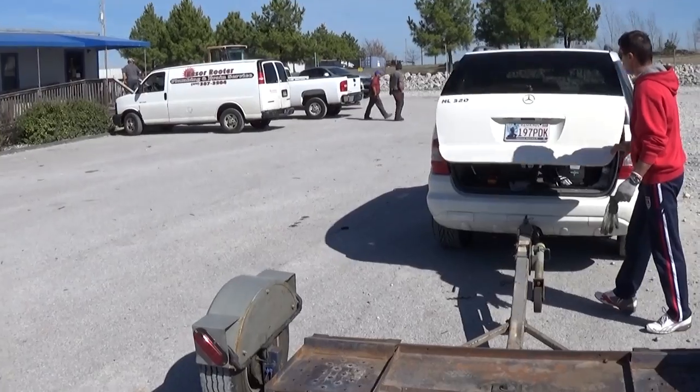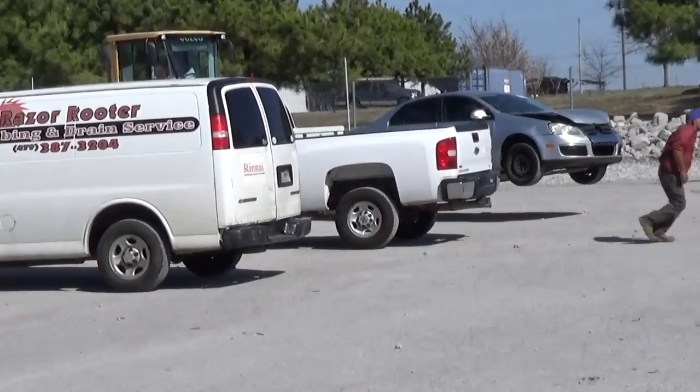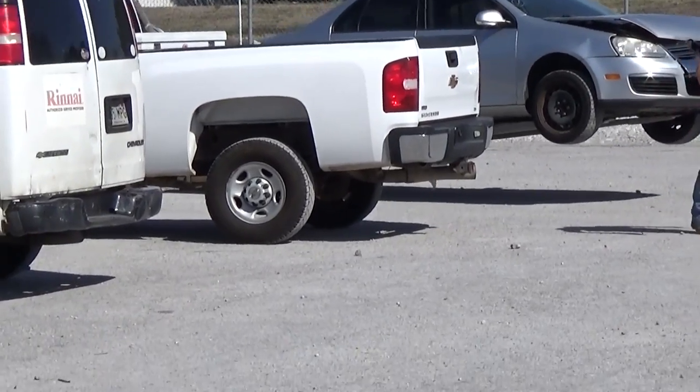Okay guys, the gas Jetta is coming now. This is the 2009 model. As you can see right there, that's how they bring them on the forklift. As you know, we post videos of what we get at the auctions.